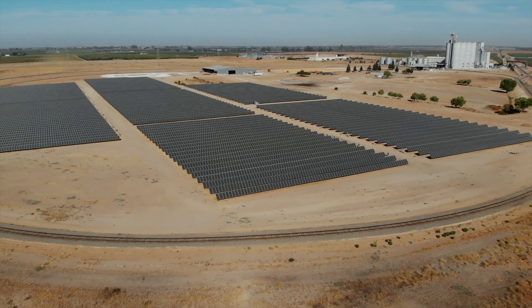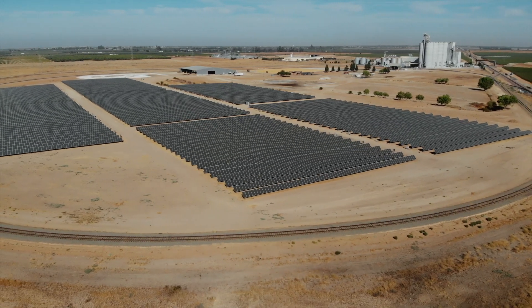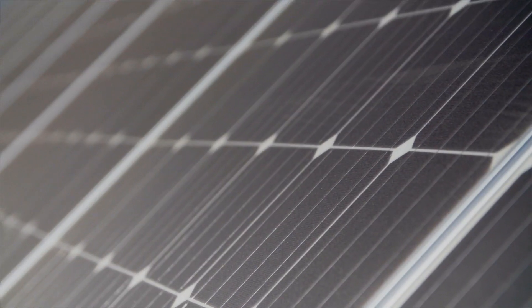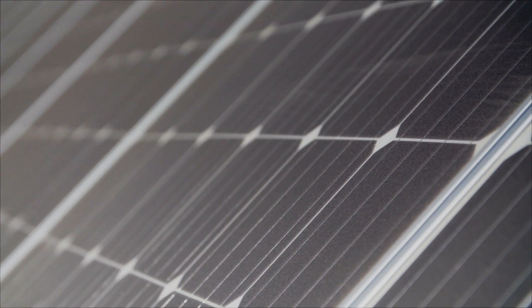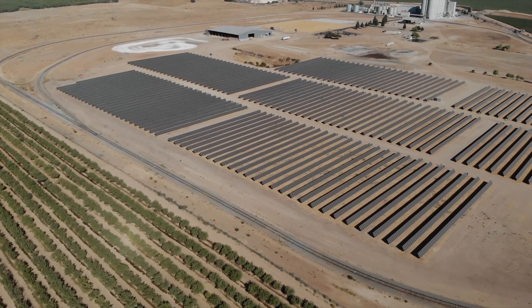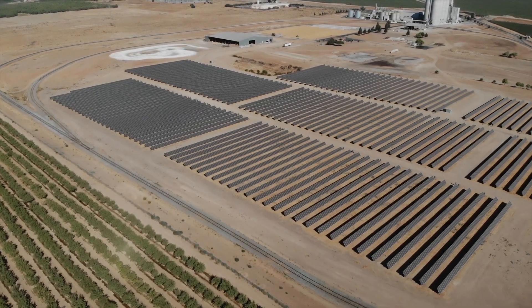Pacific Ethanol was a great candidate for solar energy due to the demand they need for their ethanol plant. They also have a large space, an open connection in their 12 kV service, and an existing conduit for us to utilize — the setup was ideal for this type of solar project. Helping implement a solar project at an ethanol facility is really bringing together two very sustainable technologies. We are the first ethanol producer in the country to install a solar facility of this size for use at an ethanol production facility.